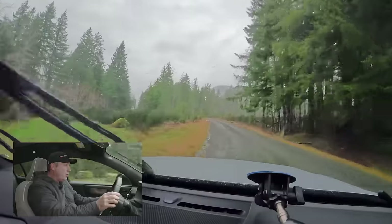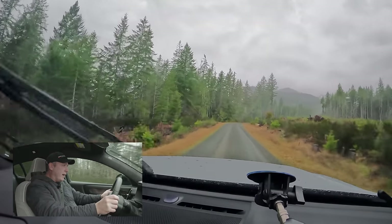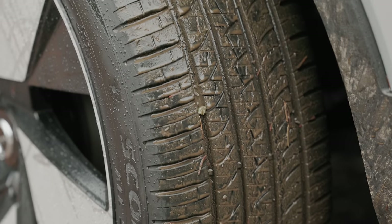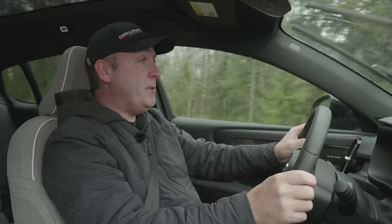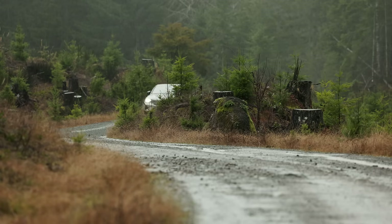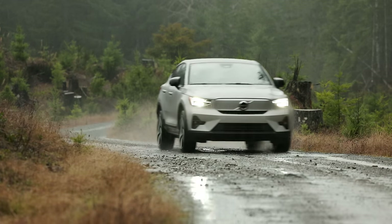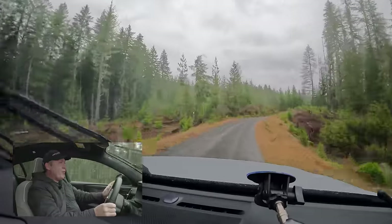Adding some throttle on the gravel with some wood obstacles — no big deal. These all-season radials aren't designed for anything too extreme, and with this much power you can get in over your head quickly. I have to be really careful because even a modest pothole could pinch the sidewall and give me a flat on these 20-inch wheels.